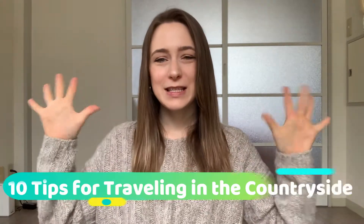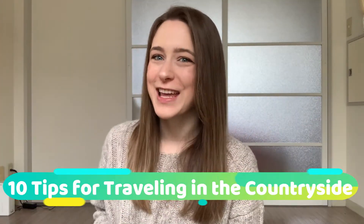Hello and welcome to the Attractive Japan YouTube channel. My name is Lacey and today I will be giving you 10 tips for traveling off the beaten track into the Japanese countryside. So if you're ready, let's go ahead and get started.